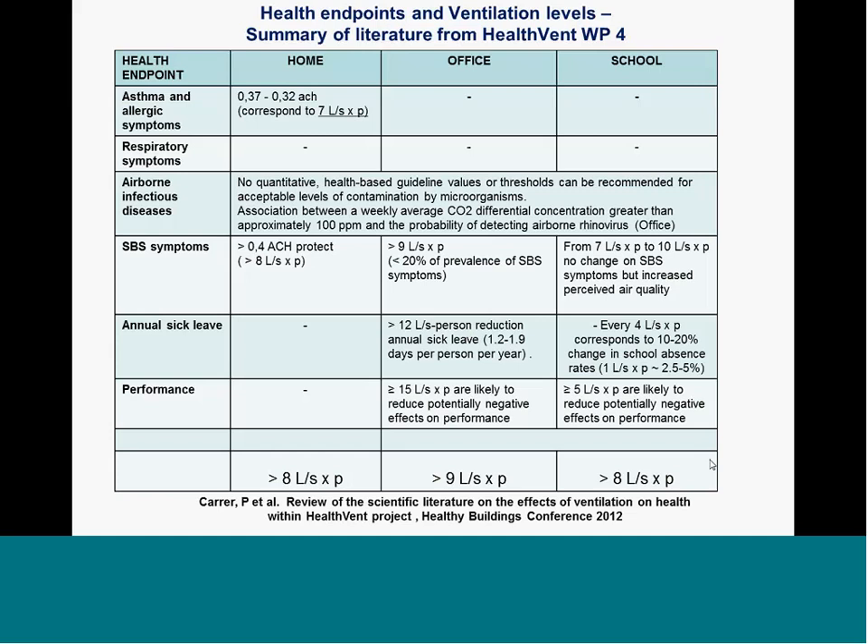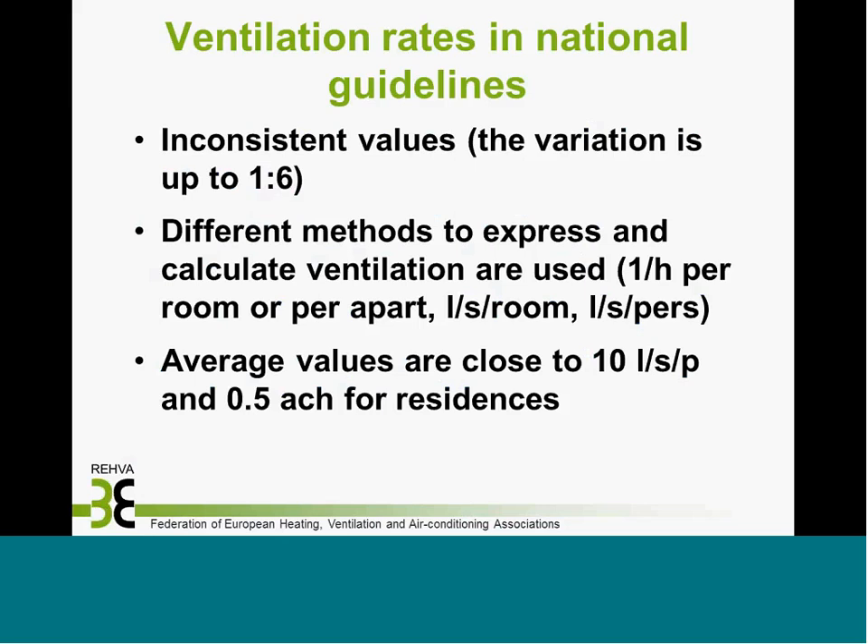What is the status in national guidelines? The values in national guidelines are very inconsistent. The variation between ventilation rates recommended or required for rooms may vary up to one to six. The comparison of standards or guidelines is difficult because ventilation is expressed in very different ways — it can be ventilation rate per room, per apartment, liters per second per room, or liters per second per person, et cetera.